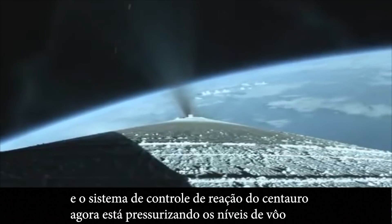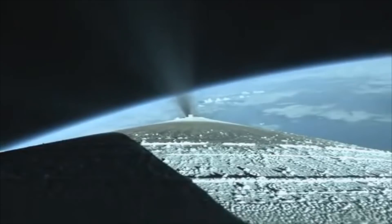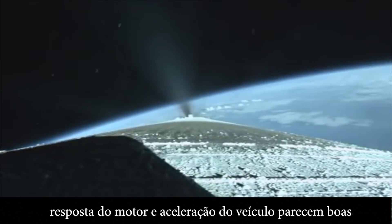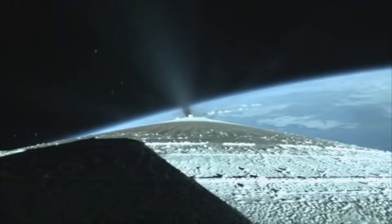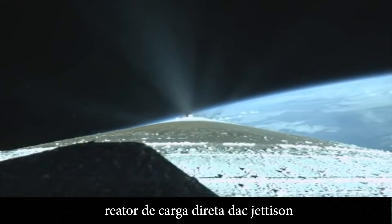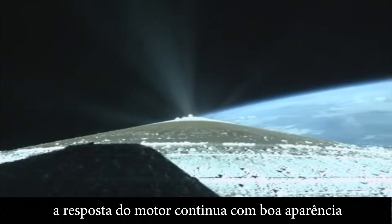The Centaur reaction control system is now pressurizing to flight levels. Just past three minutes into flight, the RD-180 is throttling to maintain a constant two-and-a-half G acceleration limit for payload fairing jettison. Engine response and vehicle acceleration look good. And we have good indication of payload fairing jettison and Centaur forward load reactor deck jettison. The RD-180 is throttling back up to attain a 4.60 G acceleration.